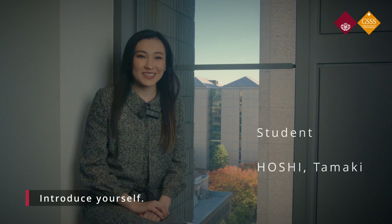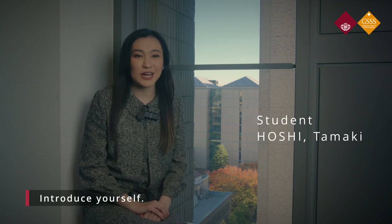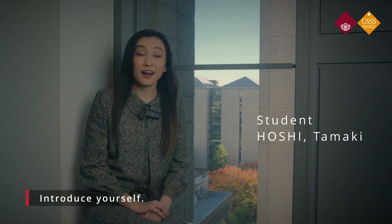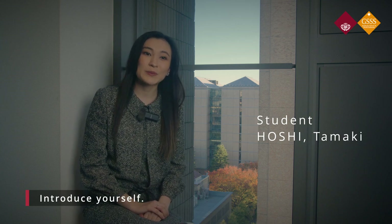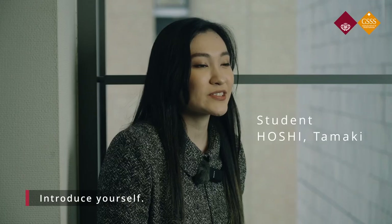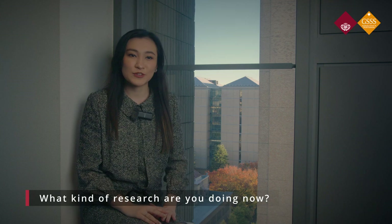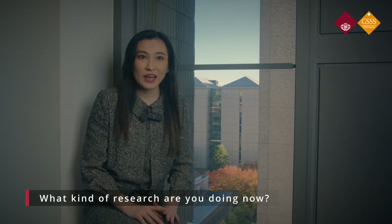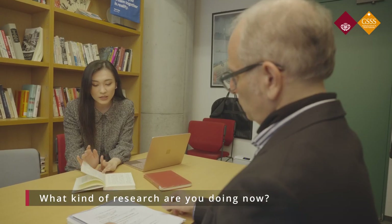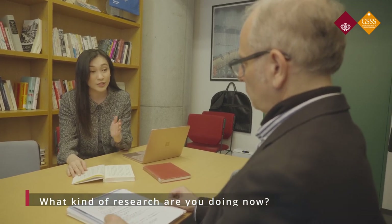My name is Tamaki Hoshi, and I'm a first-year student at Waseda University's Graduate School of Social Sciences. I grew up in the United States and moved back to Japan for undergraduate studies at Waseda's School of Social Sciences. My research field is Contemporary Japanese Studies, under the guidance of Professor Curtis Anderson-Gale. I'm specifically focusing on education in Japan from a social constructionist perspective.